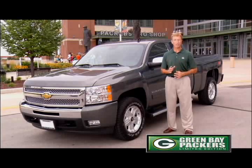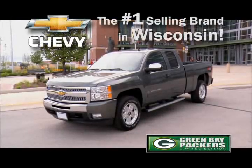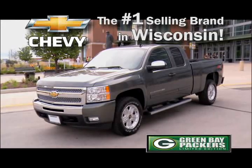The fans will go wild for this Green Bay Packers limited edition Silverado, available exclusively from Chevy — the number one selling brand in Wisconsin — and your local Wisconsin Chevy dealer.